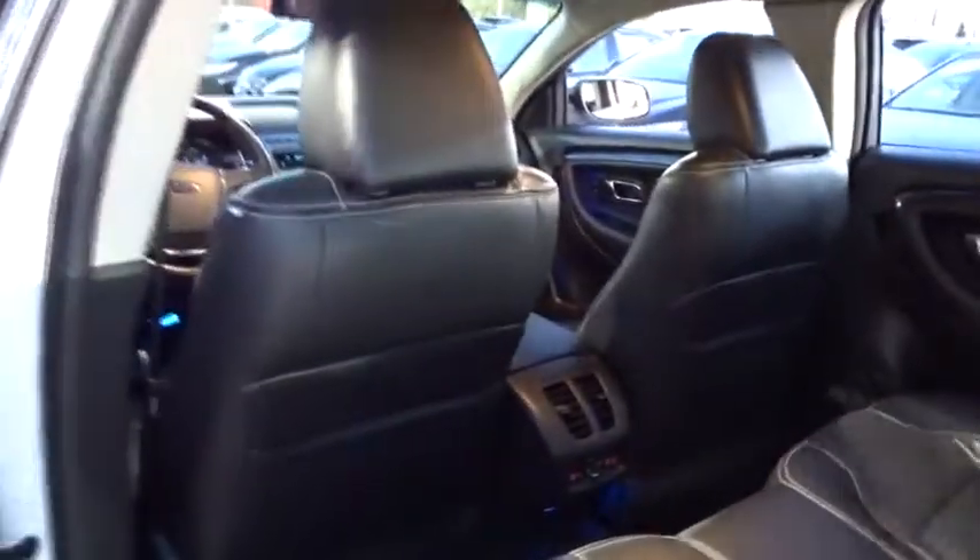Stability control, keyless entry, steering wheel audio control, power passenger seat, traction control, anti-lock braking system, CD changer, backup camera, Bluetooth, leather wrapped steering wheel, adjustable steering wheel, power steering.